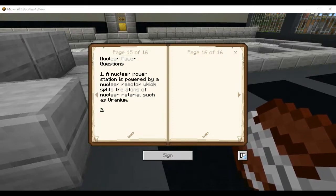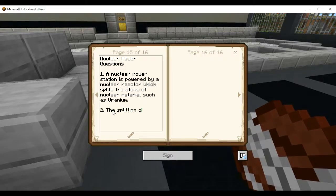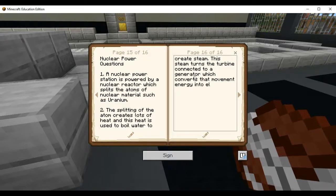Number two: how do nuclear reactors work? We already talked about how it splits the atom. The splitting of the atom creates lots of heat, and this heat is used to boil water to create steam. This steam turns the turbine connected to a generator, which converts that movement energy into electrical energy.